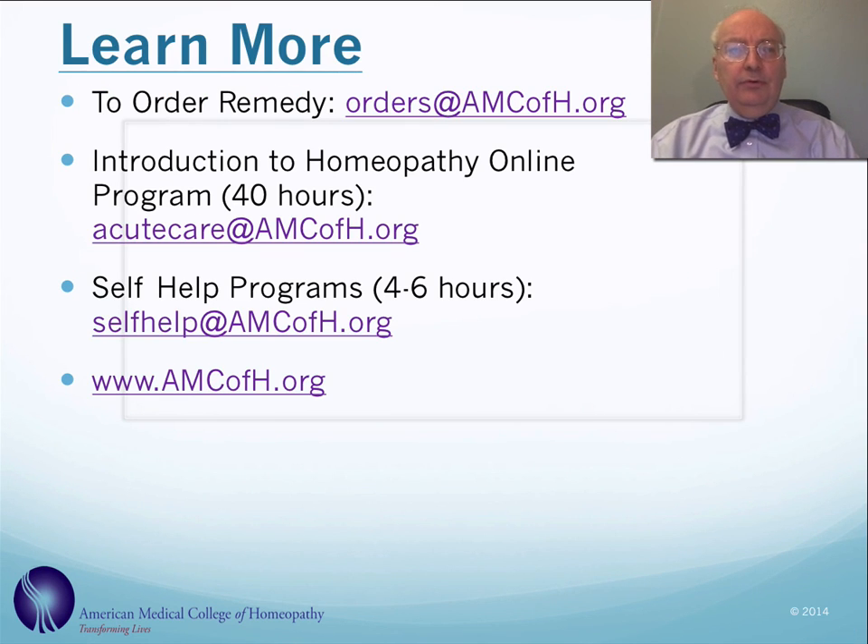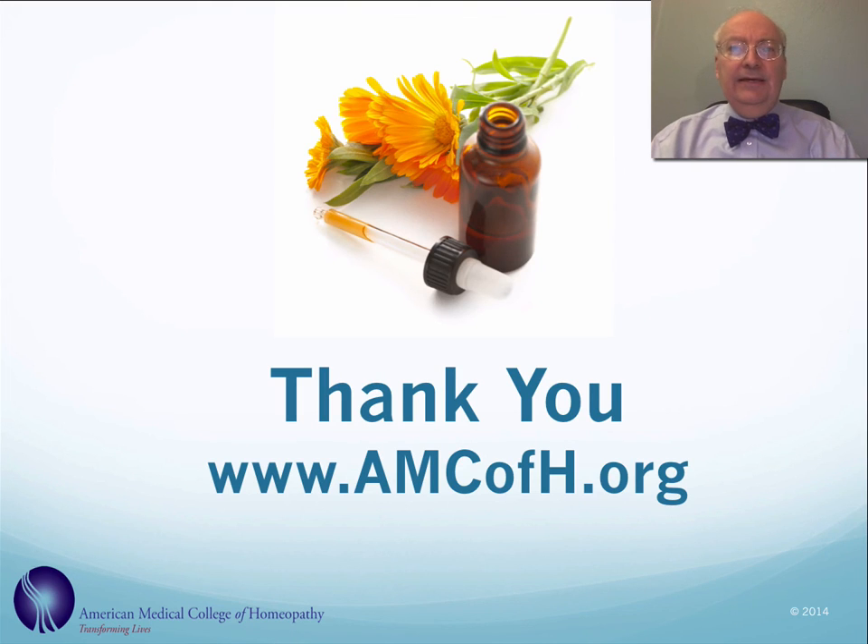You can learn more about homeopathy through our other programs. We have an introduction to homeopathy online program which is 40 hours, found at acutecare.amcofh.org. We also offer a variety of self-help programs that are four to six hours on a variety of conditions, found at selfhelp.amcofh.org. If you'd like to order this particular homeopathic remedy, you can reach us at orders.amcofh.org. Thank you very much.